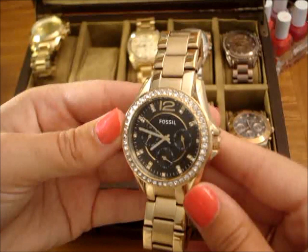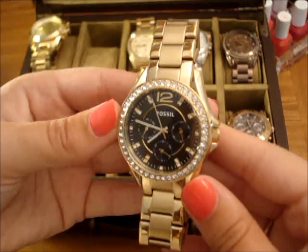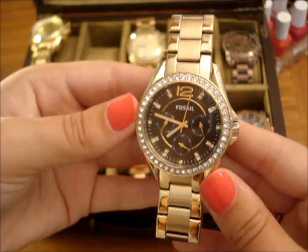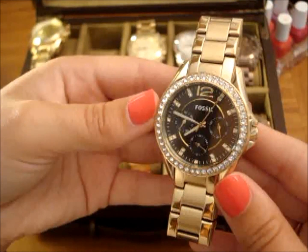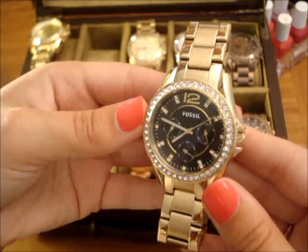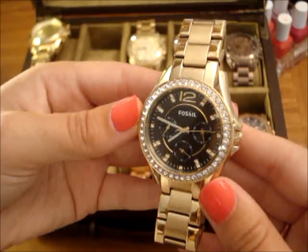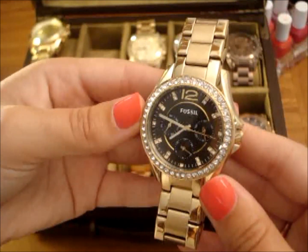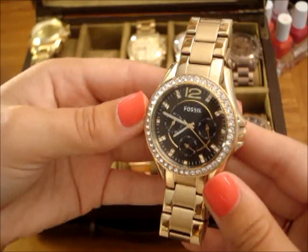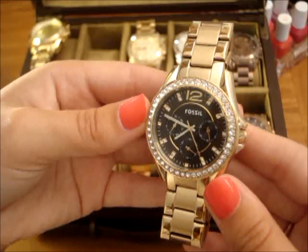So this is one of my favorite models by Fossil. It's called Riley. It's yellow gold with a black face, and it has the big 12 at the top. This has always been one of my favorites by Fossil — I have purchased Riley in a few different colors, and I got this one for an amazing deal. I actually rarely wear this one, but for the price I couldn't pass it up. So this is probably one of the ones I'm going to be selling, unless I start to wear it more over the fall and winter. It's more of like my Christmas-y watch.